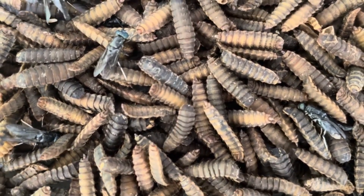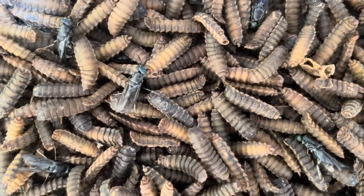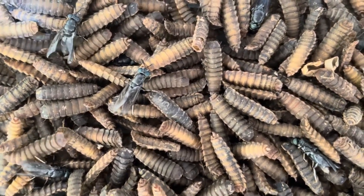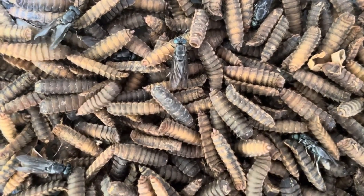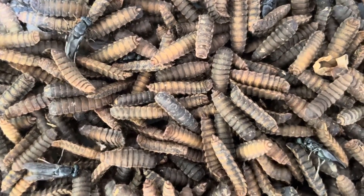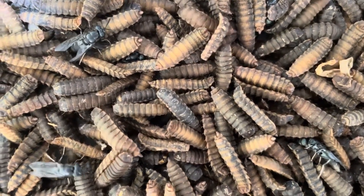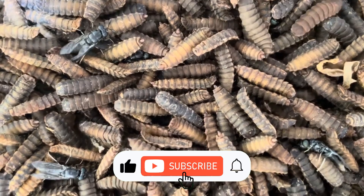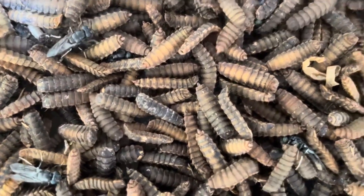The role of the adult black soldier fly in the farming ecosystem. While the adult black soldier fly does not contribute directly to waste decomposition or protein production, it plays a crucial role in the overall sustainability of the system. Adult flies are responsible for laying the next generation of eggs, which will hatch into larvae and continue the process of converting organic waste into usable biomass. In addition, adult black soldier flies do not spread diseases or create nuisance problems for farmers. Unlike house flies, which can be vectors for disease and are attracted to human food, black soldier flies are non-invasive and do not enter human dwellings. Moreover, the presence of adult black soldier flies can help deter other less desirable insect species, such as house flies, from infesting waste or compost piles. This natural deterrence helps maintain a healthy balance in the farming ecosystem, reducing the need for chemical pest control measures.